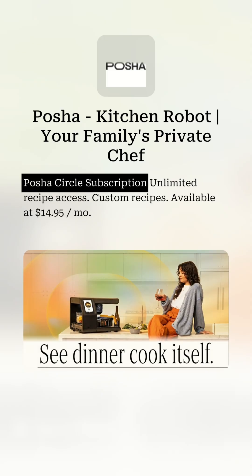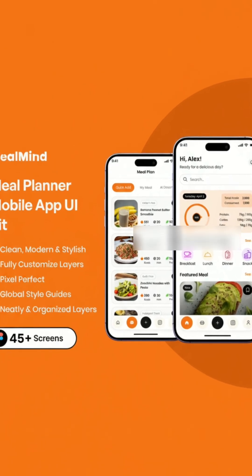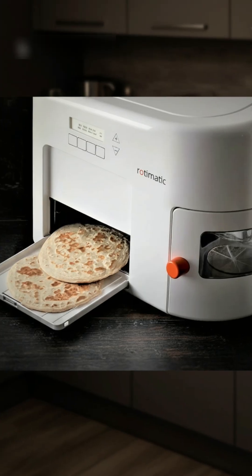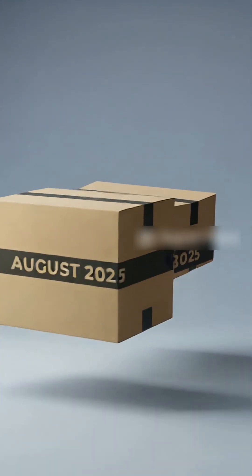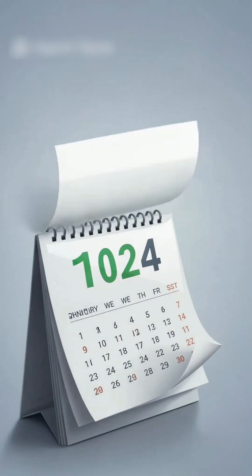There's even a subscription called Pasha Circle for extended recipes, personalized meal plans, and nutrition tracking. The price? Early adopters can pre-order for $1,500, down from the original $1,750. Shipping starts as soon as August 2025 for some, with other batches rolling out later in the year and into early 2026.